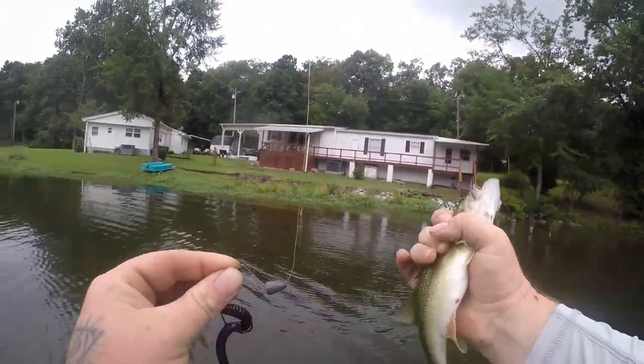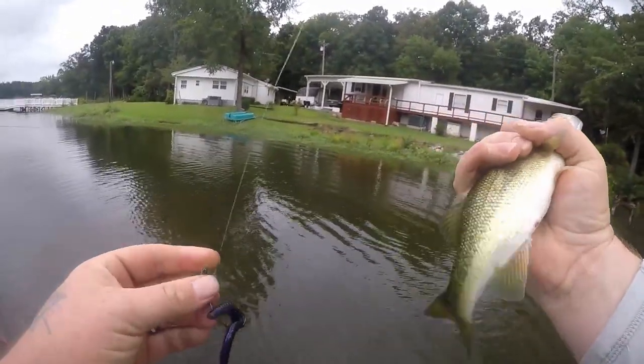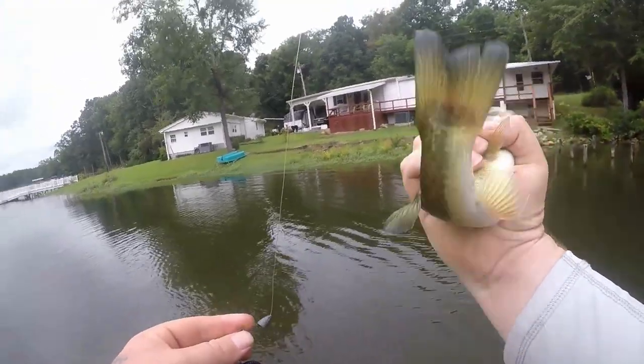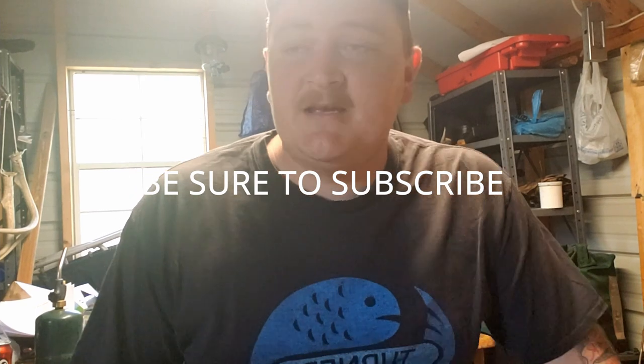It's Stephen Turner with Turner Fishing, welcome back to the channel. A big question about any kind of fishing — whether you're out there bream fishing, bass fishing, or sticking your hand in some holes — is how do you catch the biggest and baddest of whatever species you're going after.